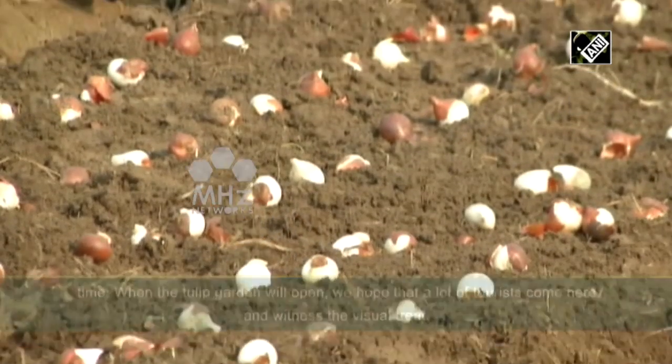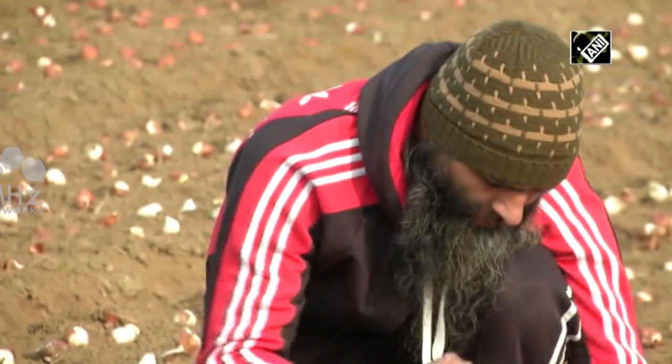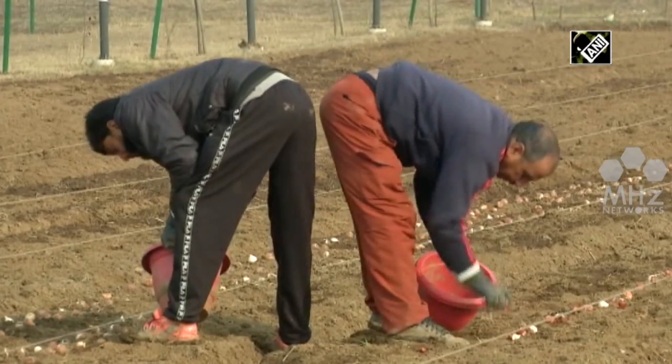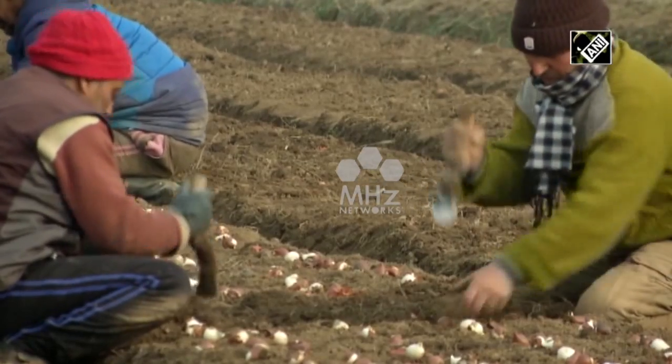A festival is held annually at the garden in the month of April when tulips are in full bloom. The sprawling tulips of varied colours make the garden look like a silken carpet with intricate designs.